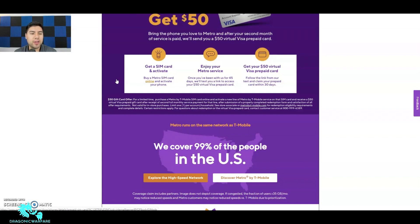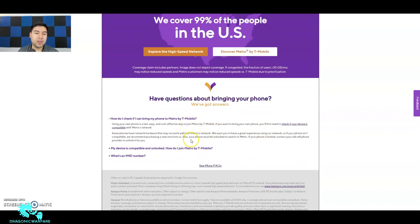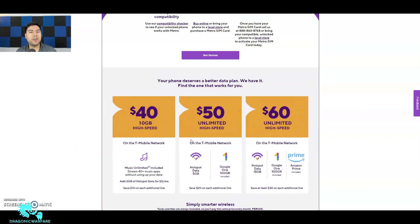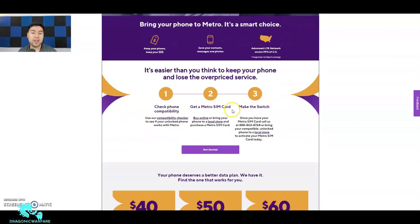Not a bad offer at all. You can check your coverage and ask questions from the site. Basically you're getting the third month free in a sense — if you're on the $50 unlimited plan, that $50 card covers it. They could have worded it as 'third month free,' but either way you can do whatever you want with that virtual card — go on Amazon, buy stuff, anything.